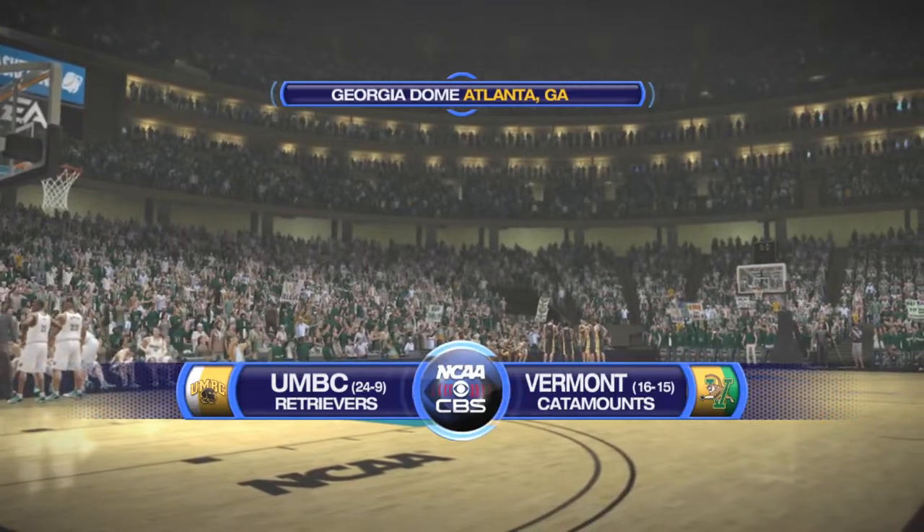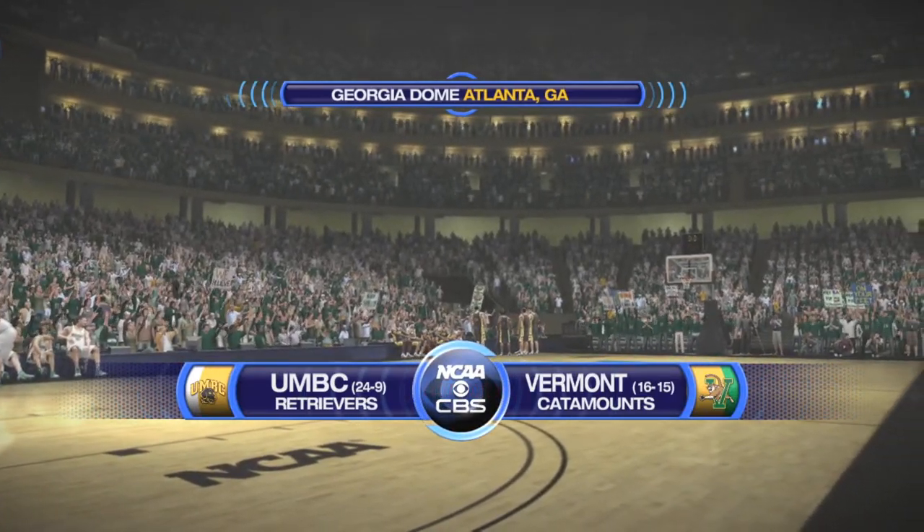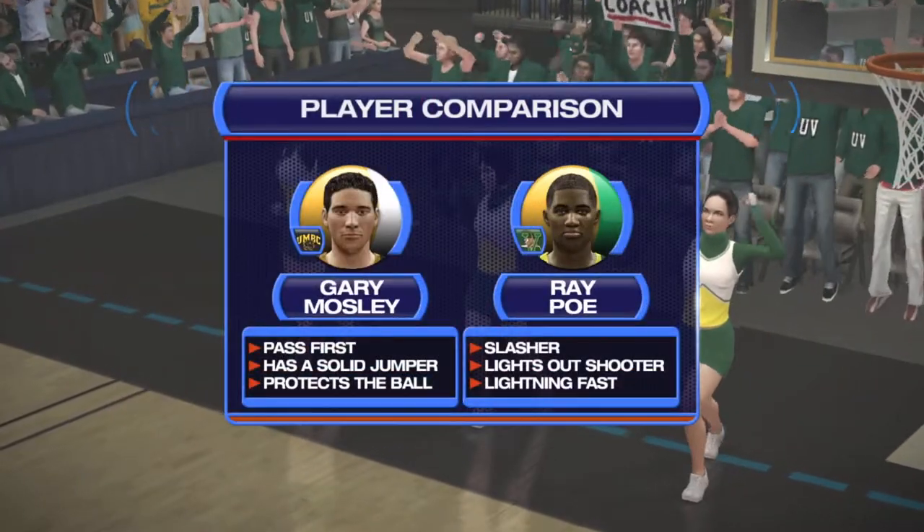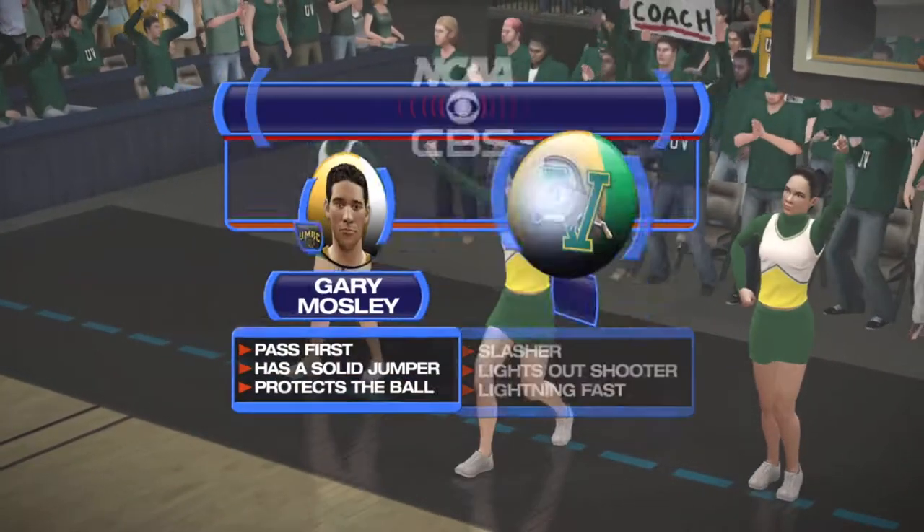Ladies and gentlemen, boys and girls, welcome to CBS Sports coverage of NCAA Basketball. Today's game is between the Vermont Catamounts and the UMBC Retrievers.